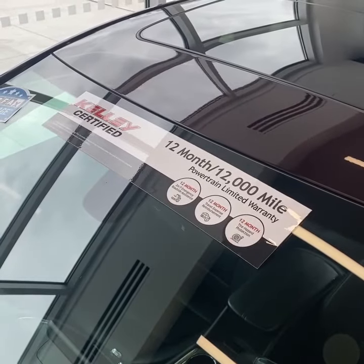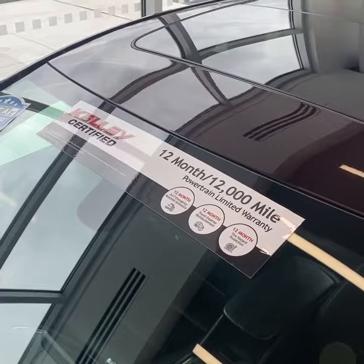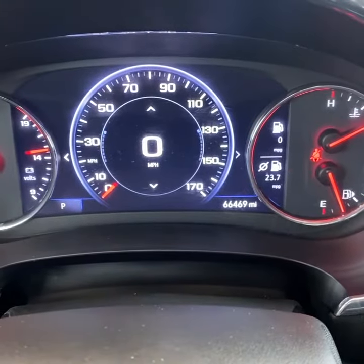This is also Kelly certified, so that warrants a 12-month, 12,000-mile limited powertrain warranty. There's the odometer, and you have an eight-inch digital display.